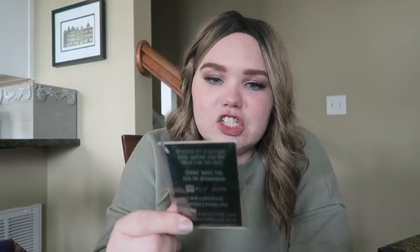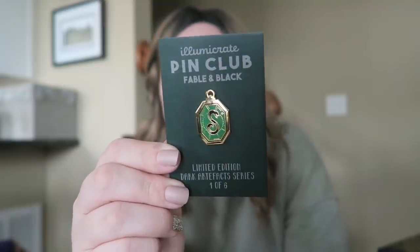The last thing I have to show you right now is my Illumicrate slash Fable and Black pen — they do monthly pens. This one I'm super excited about because they're now doing a collection of Harry Potter artifacts every other month, and this one is the Slytherin locket. So those are all the things I've received over the past couple of days.